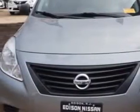Imagine driving this Magnetic Ray 2013 Nissan Versa 1.6 S 4A, equipped with a 4-cylinder engine and an automatic transmission. Enjoy an exceptional 35 miles to the gallon on this great car with features like: